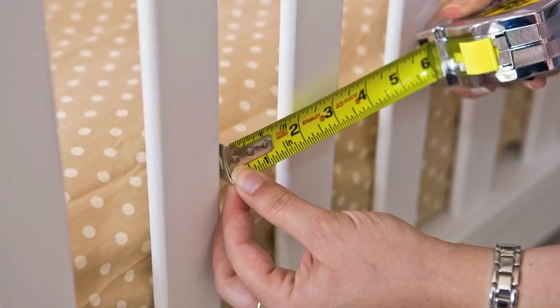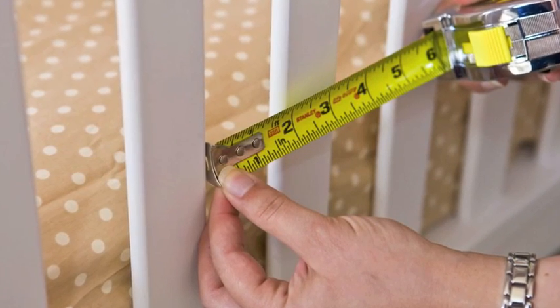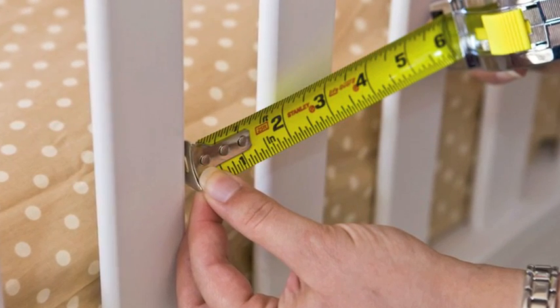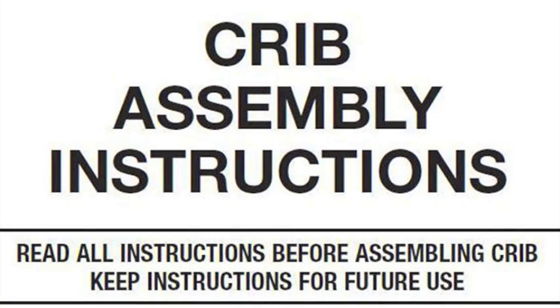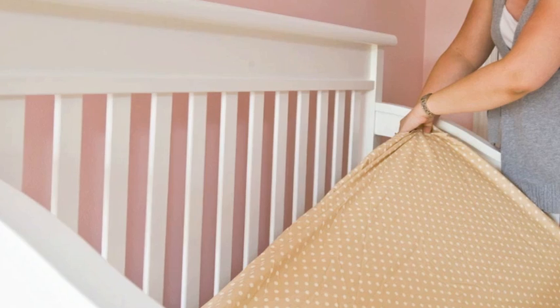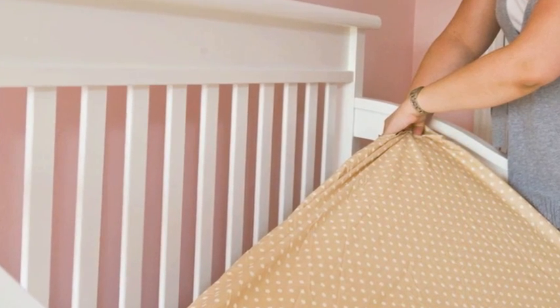Measure the slats of the crib to make sure they are no more than two and three-eighths inches apart.